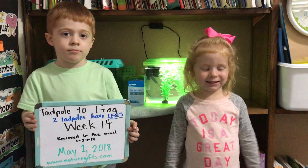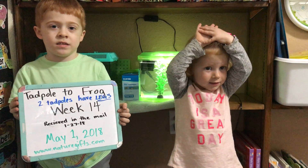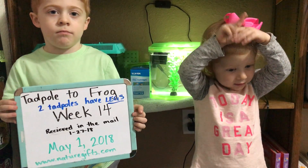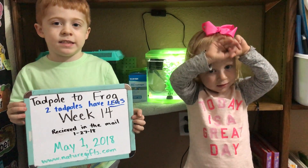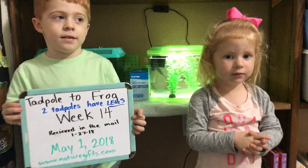Hello and welcome to week 14 of the Leopard Frog Tadpole to Frog experiment. Two of our Leopard Frog Tadpoles have legs! Yay for legs!